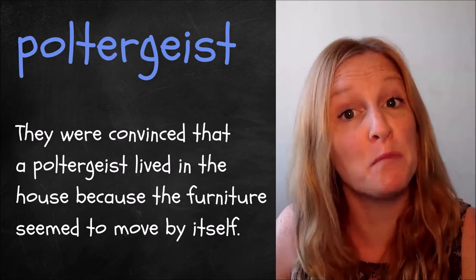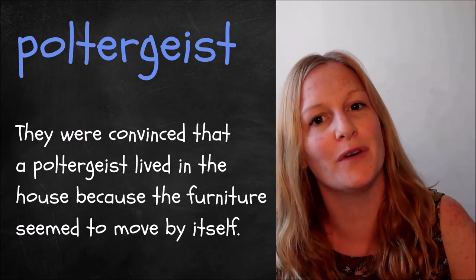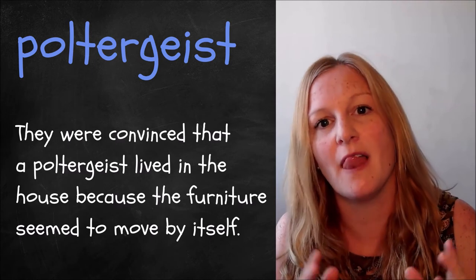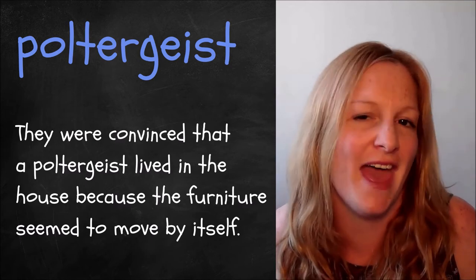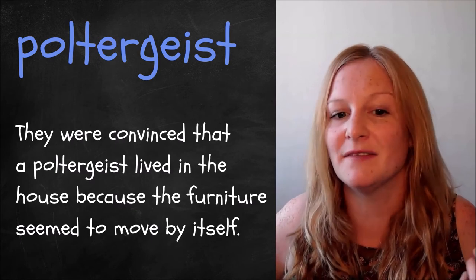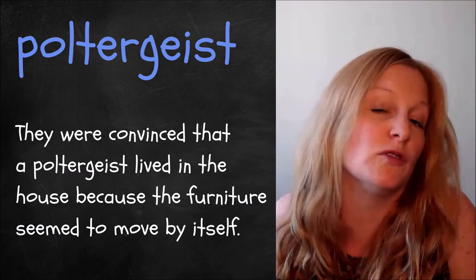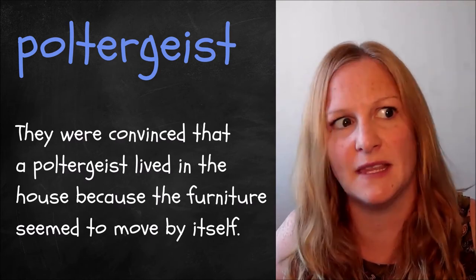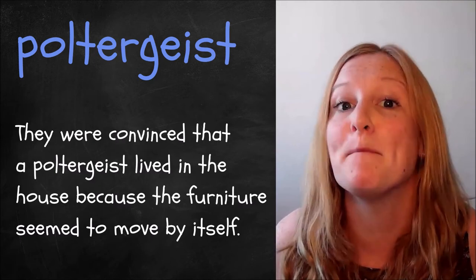Word number seven is 'poltergeist'. I checked — geist is the German word for ghost. A poltergeist is a type of ghost that people believe moves furniture or does things to let you know they're there. For example: they were convinced that a poltergeist lived in the house because the furniture seemed to move by itself. We do have the word ghost which we use more generally, but when things keep getting moved from place to place, people might suspect a poltergeist.